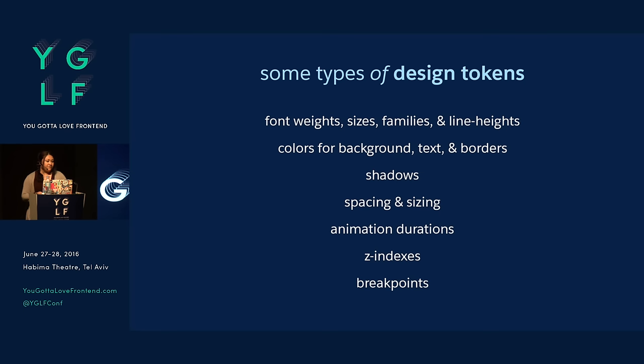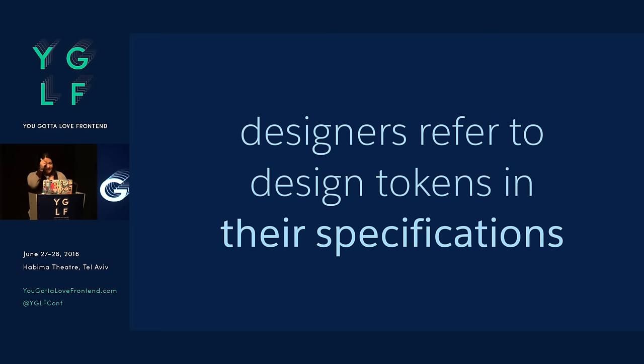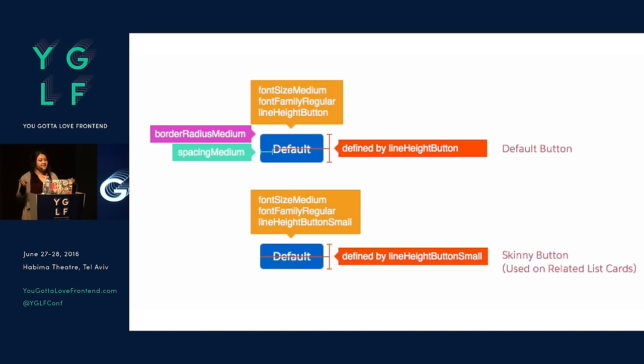Z-indexes, breakpoints — basically all the things that in CSS would come after the colon, you could store as a design token. Our designers refer to these tokens in their specifications. So instead of speccing that a button has 16 pixels of padding on the left and right, they say it has spacing-medium on left and right. This way their design specs are always accurate. And if we make any changes, that will propagate through. We found this was super awesome — we have automated testing to check if a color isn't contrasted enough, like text color against a background. Before we would have to notify 30 different teams to change a color, but now we change it on our end and it propagates through the build system and they just get that change for free.